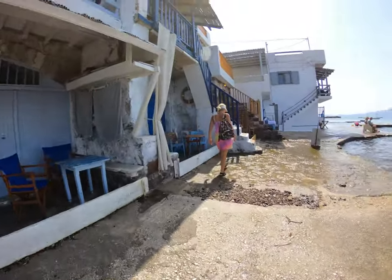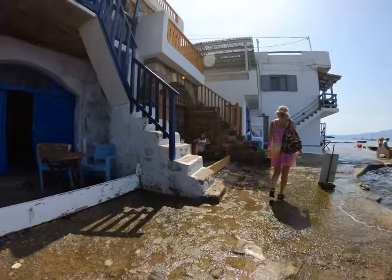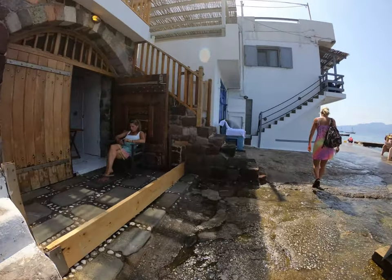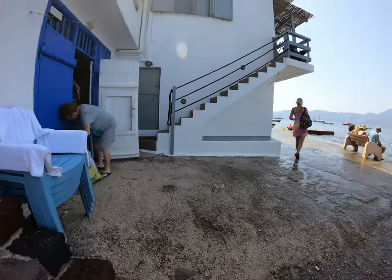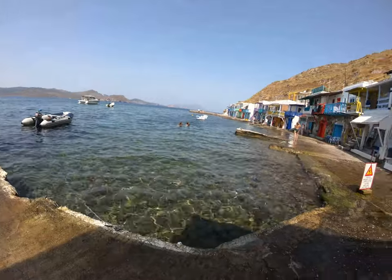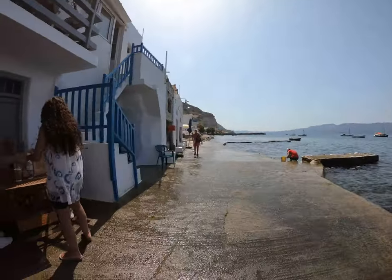If you are a sunset lover, Klima Village is one of the best spots for a gorgeous sunset. You can sit near the waterfront and enjoy the view over the bay. With only one restaurant, one shop, and one church, and with less than 20 permanent residents, Klima might be one of the smallest settlements on Milos.